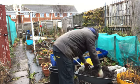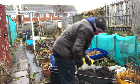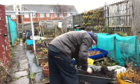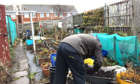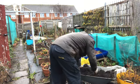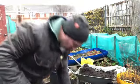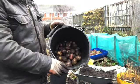New potatoes on the Christmas dinner. That's it - better than it looks a bit. I've got a few of the ones I picked up yesterday. Half a bucket of potatoes for Christmas from what was lying about. That'll do.